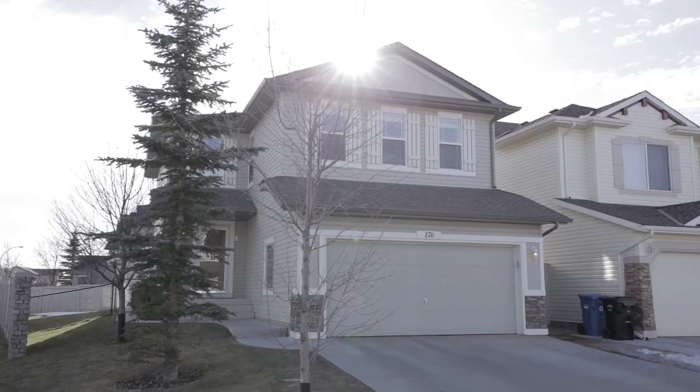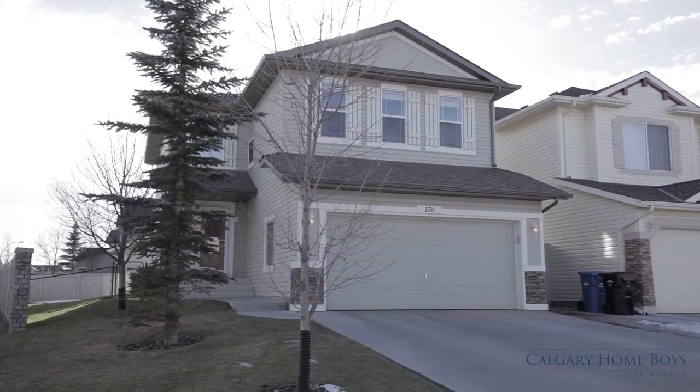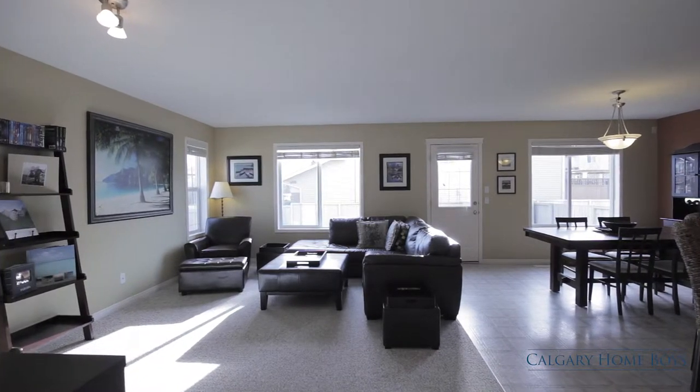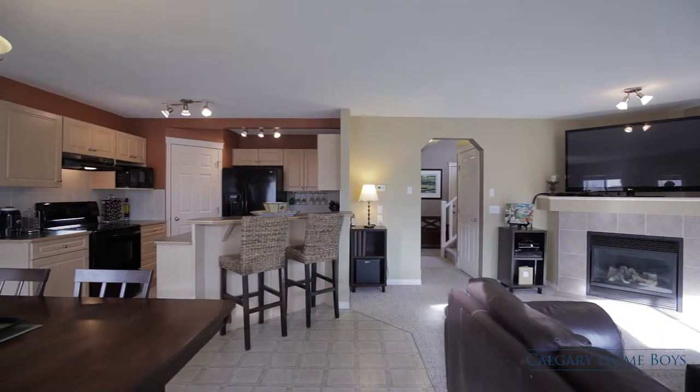Welcome to your beautiful three-bedroom home on a quiet cul-de-sac in Northwest Calgary. Step inside your luminous great room filled with natural light, where you can enjoy the company of your loved ones in this unique open concept area.